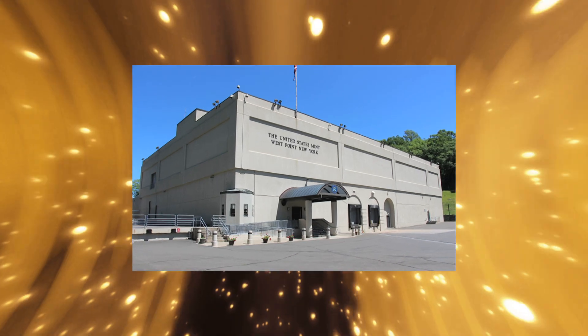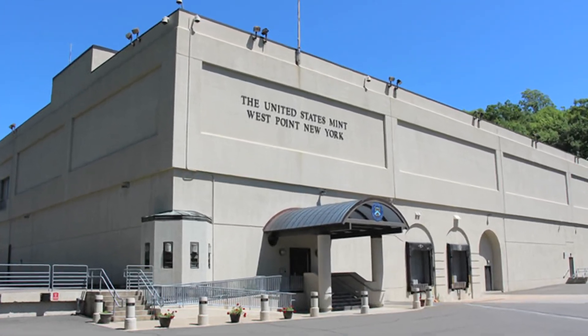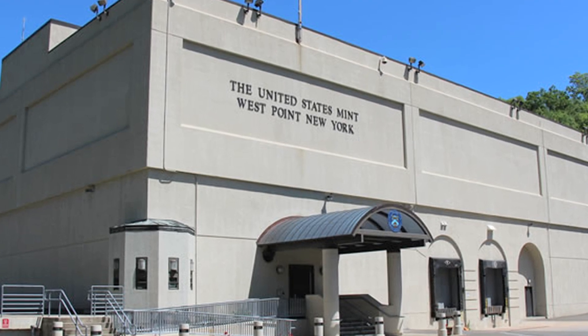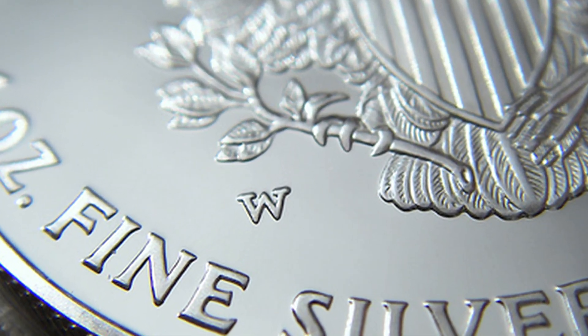The West Point Mint Facility is a U.S. Mint production and depository erected in 1937 near the U.S. Military Academy in West Point, New York. Originally it was called the West Point Bullion Depository, and at one point it had the highest concentration of silver of any U.S. Mint facility.